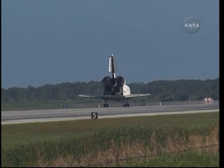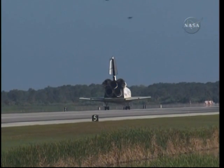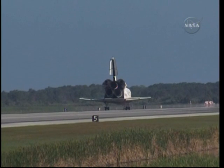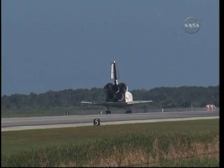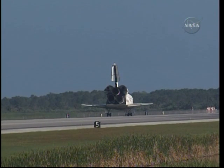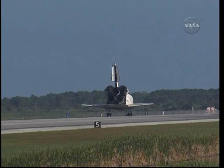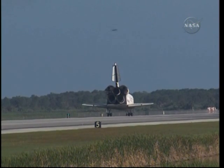Wheel stop, Discovery. Welcome home. Congratulations to you and the crew on an outstanding mission. There are no immediate post-landing deltas. We'll meet you on page 5-3 of the entry checklist. Houston, Discovery — thanks for those words. It was a great mission. We enjoyed it. We enjoyed working with you and all the teams in Mission Control. And we're glad that the International Space Station is stocked up again.